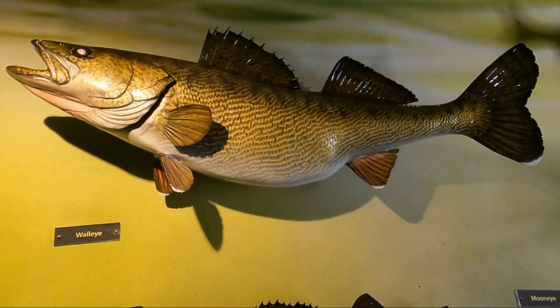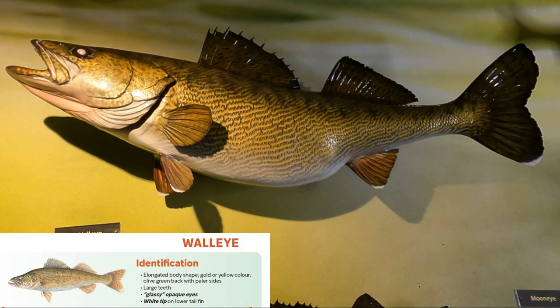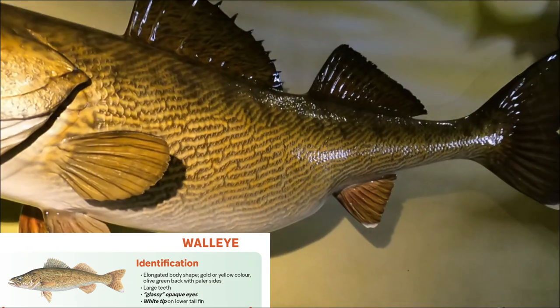Now we're all set up here having a look at this walleye — we're gonna talk about a few of the key identifying features. You're gonna note that it has a very elongated body shape. This is an Ontario record fish, so it is the longest that we have recorded legally angled in Ontario. Now we don't always use color as a key identifying feature but it's a good way to get yourself prepared for fish identification.